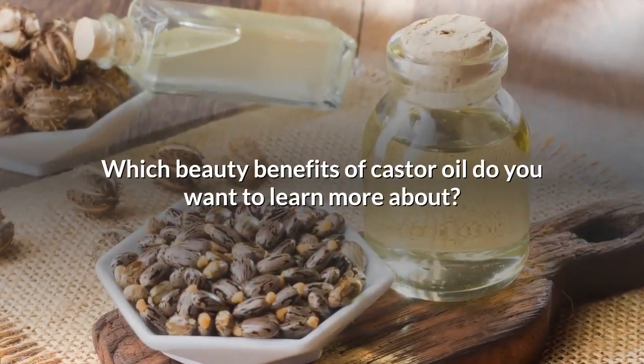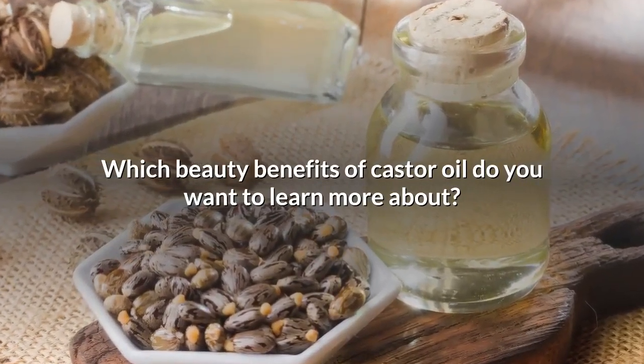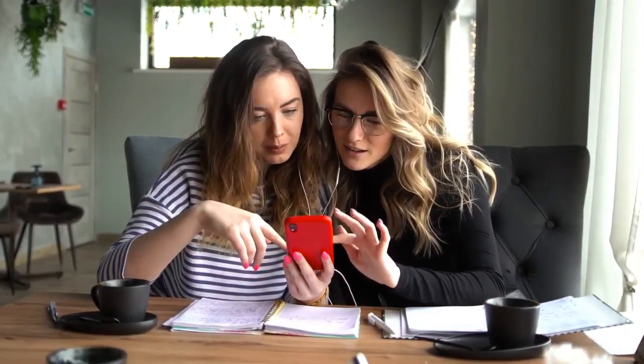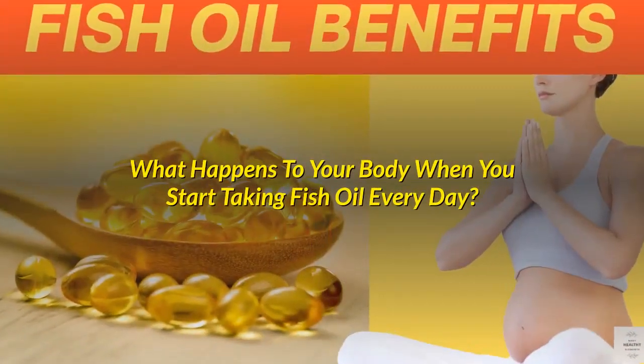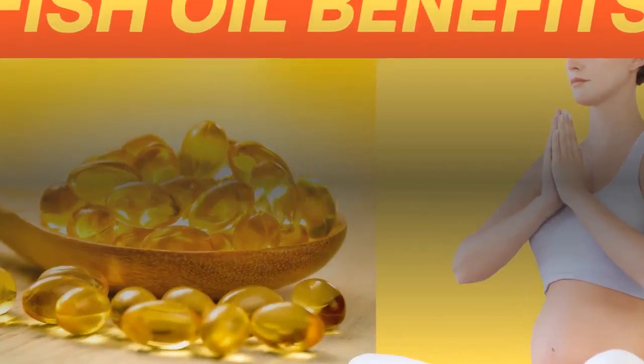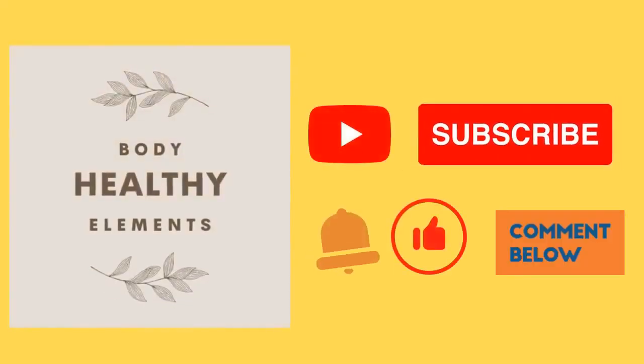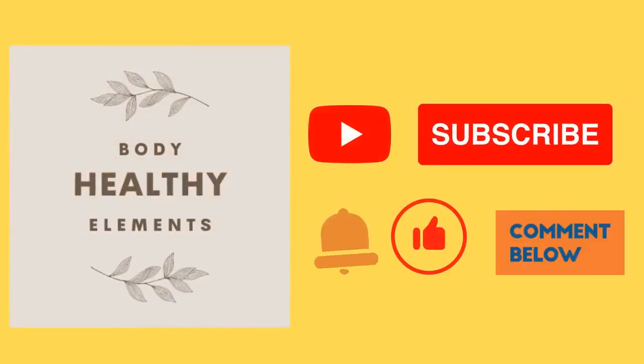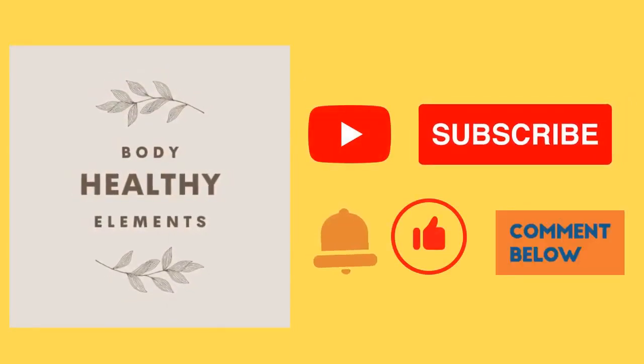Which beauty benefits of castor oil do you want to learn more about? Share with us in the comments below. Here's another video you might like — what happens to your body when you start taking fish oil every day? If you like our videos, please give us a thumbs up and share them with your friends. Don't forget to subscribe to our channel, Body Healthy Elements, and click the notification bell so that you can be notified every time we upload a new video. Thank you for watching, and see you in our next video.